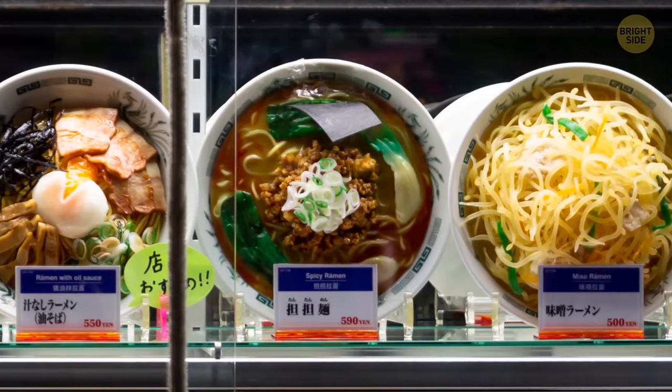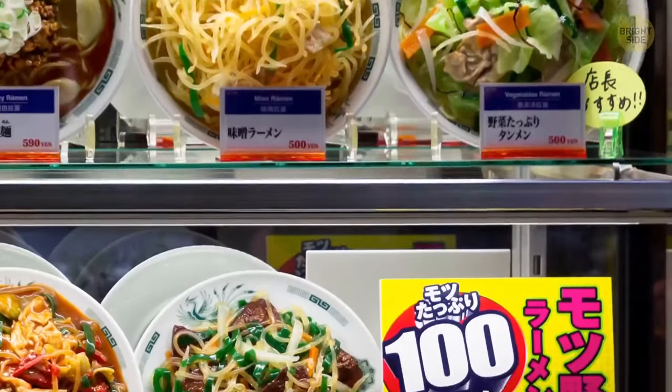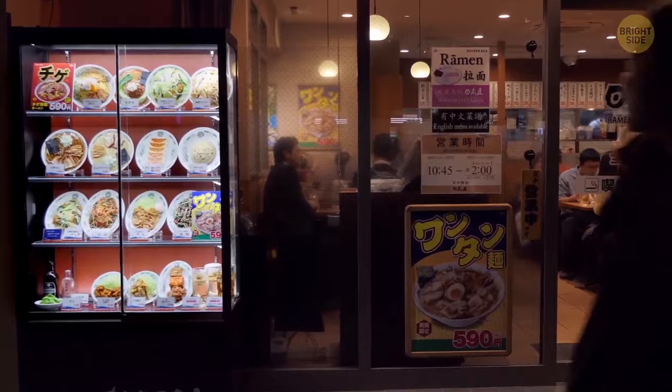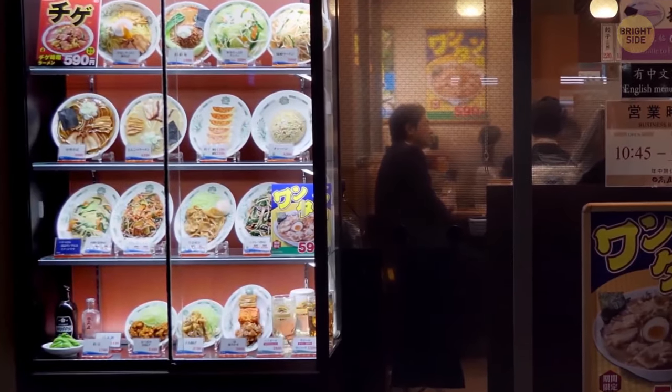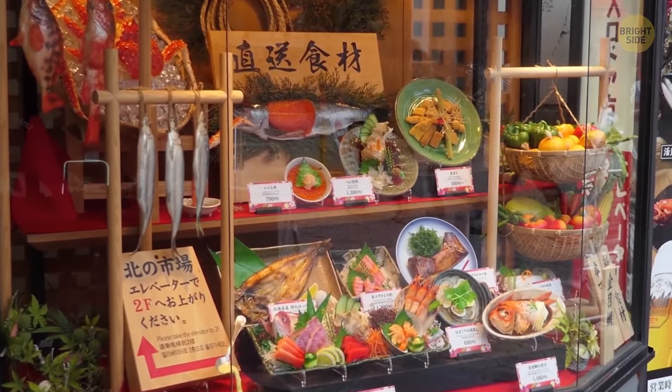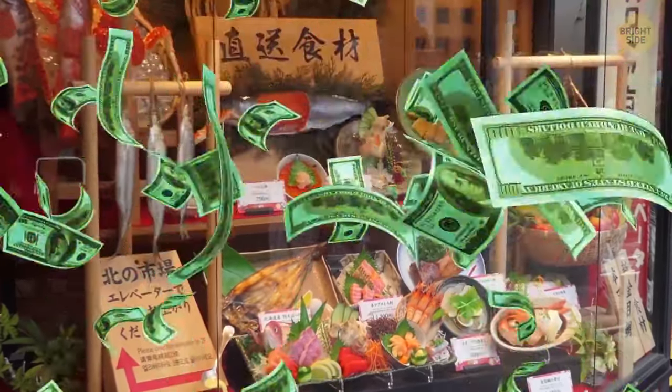Specialists make this kind of food from plastic or wax, and it looks just as delicious as the real one. Many restaurants use fake food to display their popular dishes in the windows and attract hungry clients. Usually these replicas cost much more than the dishes they imitate.